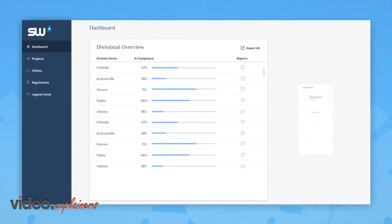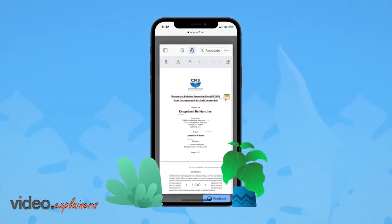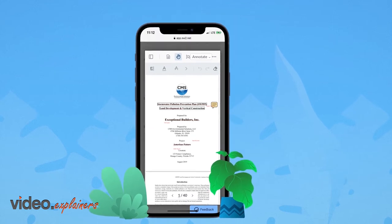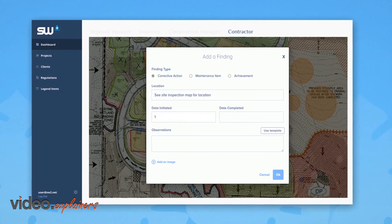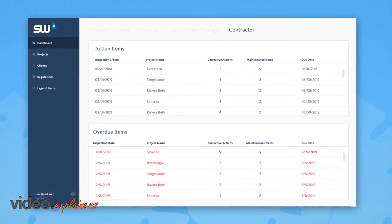Manage all your projects effectively while generating corporate reports. SW Squared stores all project documents on a single platform — no more missing paperwork. The intuitive map editor tracks all control measures and findings. Generate effective reports through user-specific tools that provide actionable and relevant data to all levels of your company.